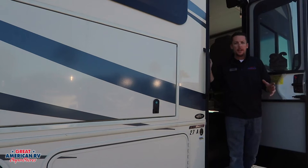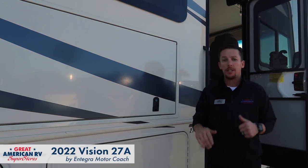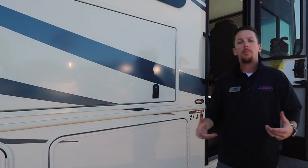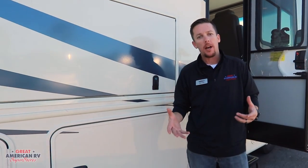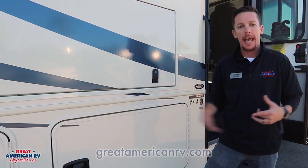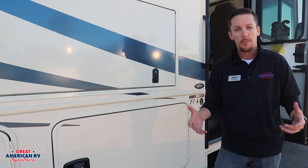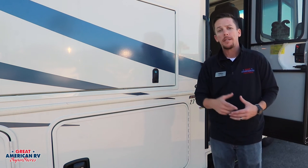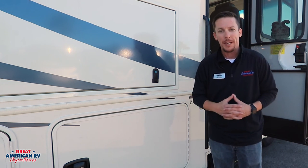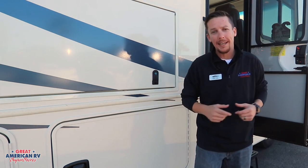That wraps up the test drive and walkthrough on our 2022 Integra Vision 27A. If you need more information, feel free to check out our website at Great American RV Superstores and search for 27A. Don't forget to subscribe and turn on notifications on our YouTube channel or Facebook, wherever you found us, so you don't miss more walkthroughs here at Great American RV Superstores — where we're making memories one weekend at a time.